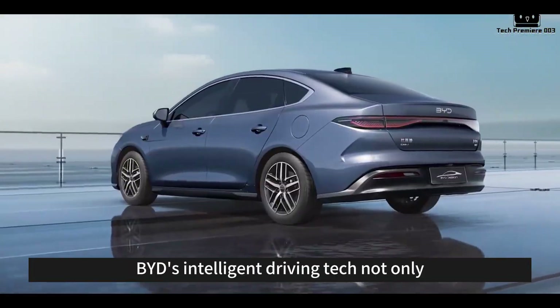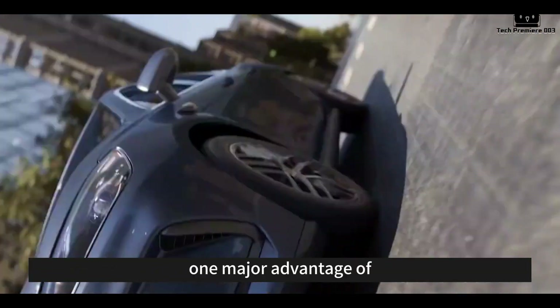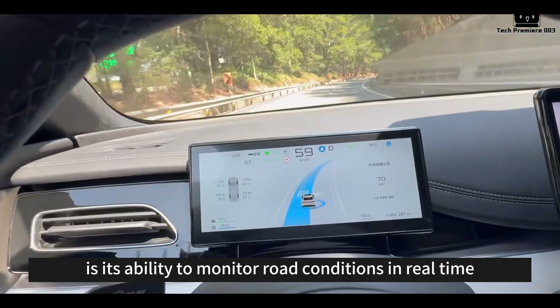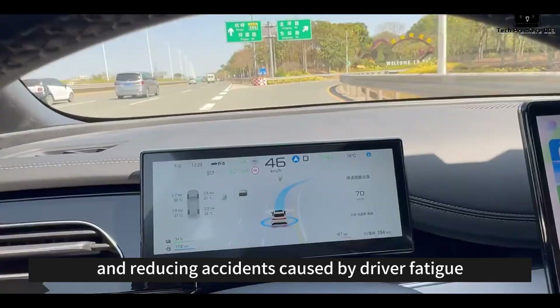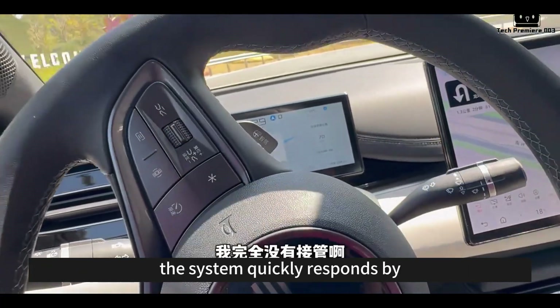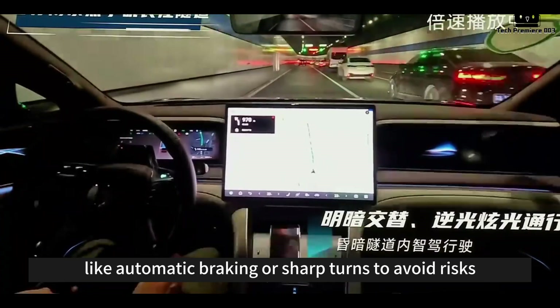BYD's intelligent driving tech not only enhances the driving experience but also strengthens overall safety. One major advantage of smart driving is its ability to monitor road conditions in real-time, accurately avoiding potential hazards and reducing accidents caused by driver fatigue. When sudden situations occur, such as a car abruptly stopping or a sudden brake, the system quickly responds by performing actions like automatic braking or sharp turns to avoid risks.